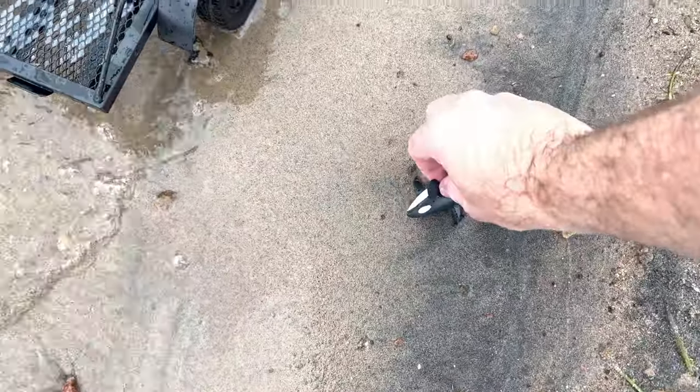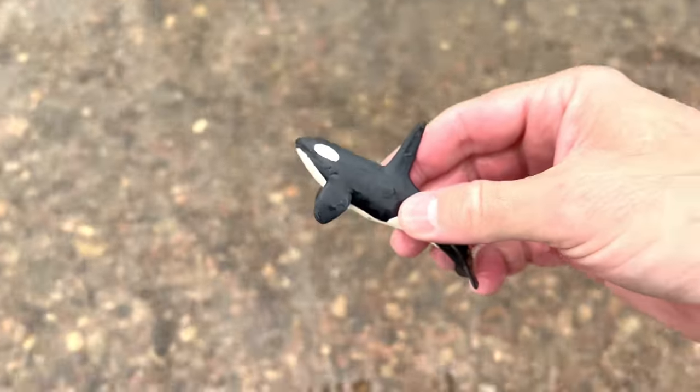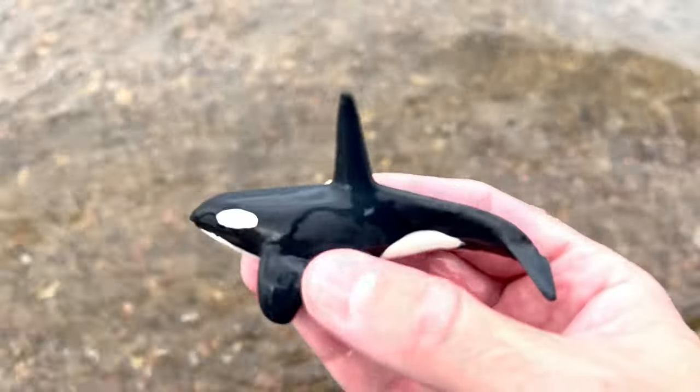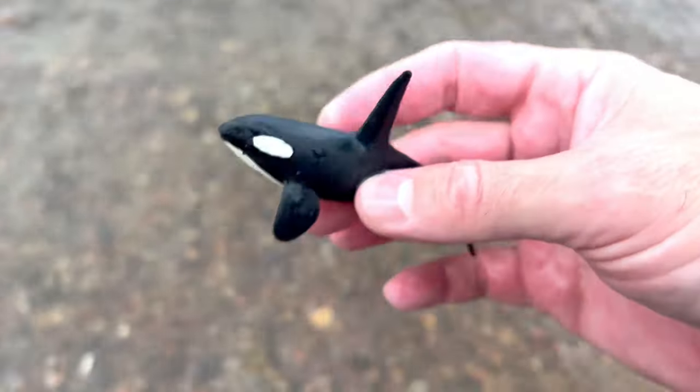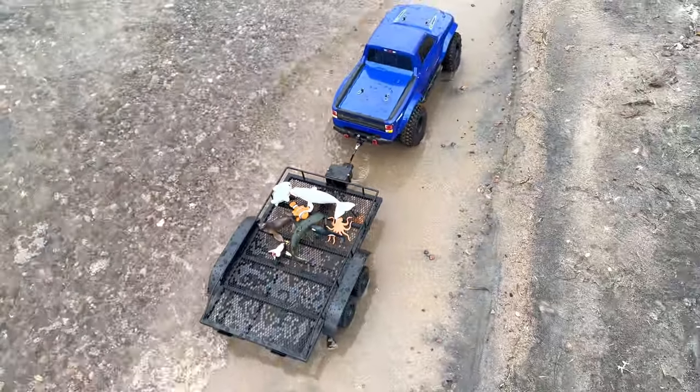Looky here. It's an orca! The orca is black and white. Let's put that there and go look for some more.